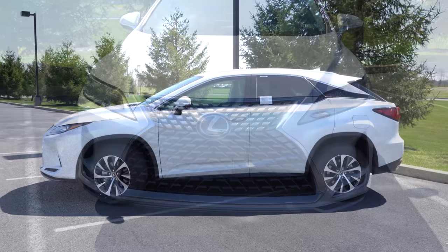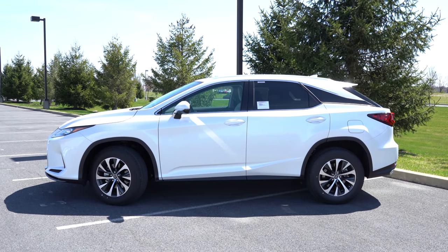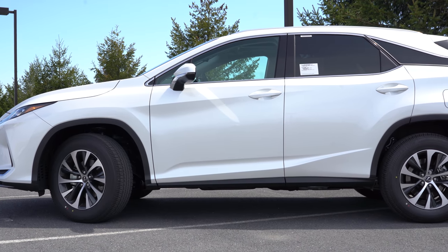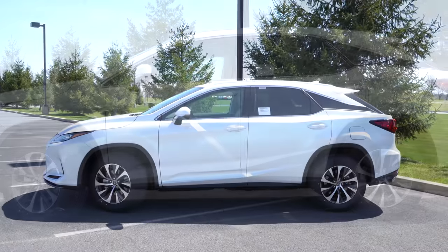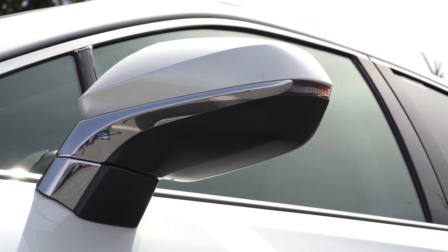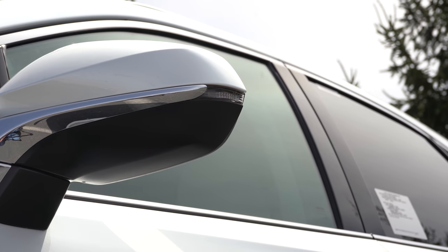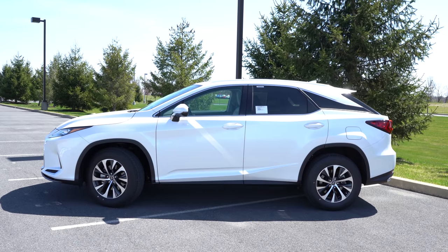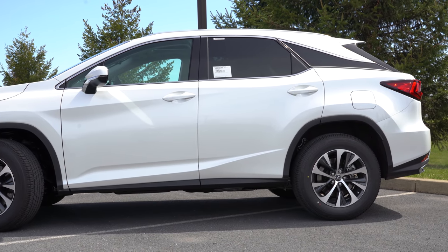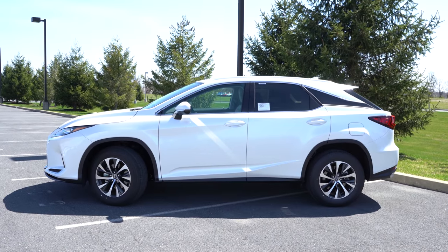On the side, aluminum roof rails are optional and come packaged with the power moonroof — we have that today. There's a floating roofline design and rear privacy glass comes standard. Power folding, auto-dimming, heated side mirrors feature LED integrated turn signals; they're finished in gloss black on the F Sport. Standard wheels are 18-inch double five-spoke alloys, while the F Sport jumps to 20-inch 10-spoke alloys. The side profile is one of my favorite design elements on this vehicle.